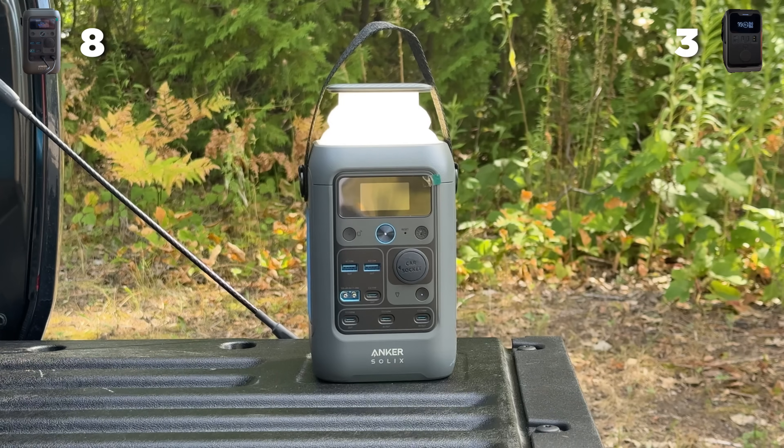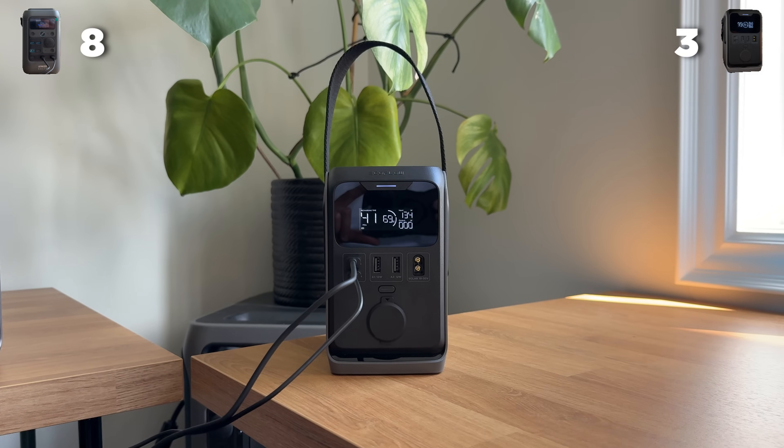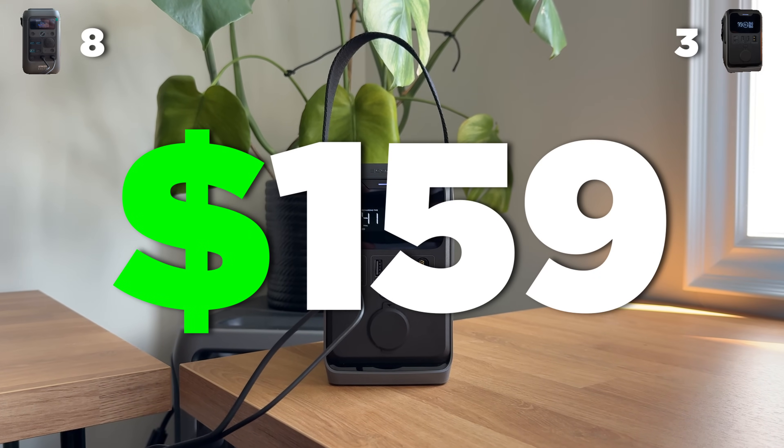In terms of price, the Anker before the discount code is $149, and the EcoFlow on sale before a discount code is $159. So that's 10 more dollars for a unit that, in our opinion, doesn't do as much. Today, the points say Anker, and we would agree with that.